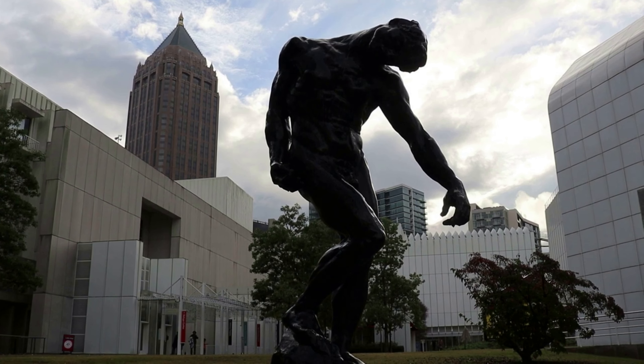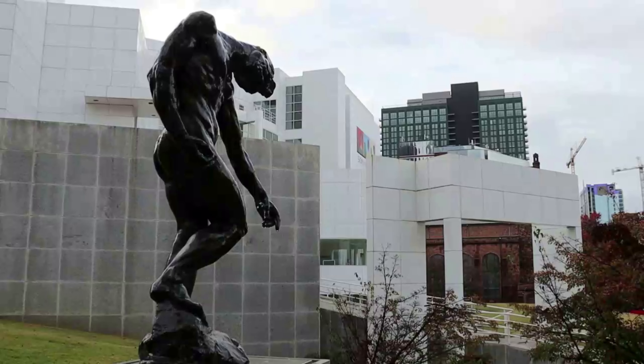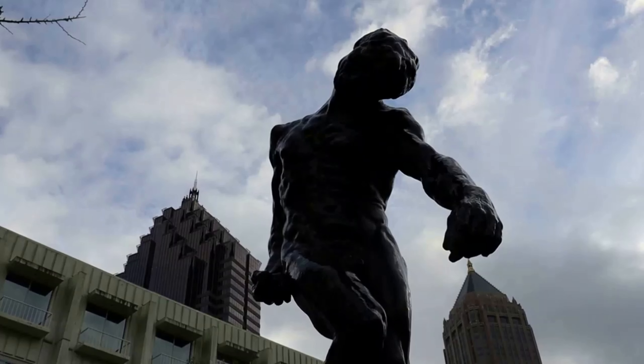After that tragedy, the French government loaned Whistler's Mother from the Louvre to be shown at the old museum here in Atlanta, and also donated The Shade, sculpted by Auguste Rodin around 1880.